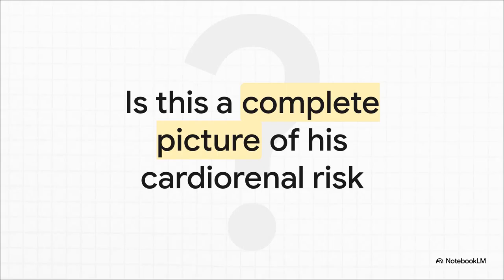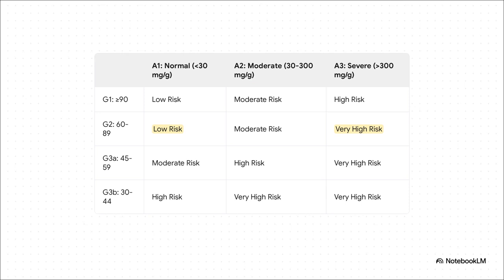But this is where, as clinicians, we really have to pause and ask ourselves: are we truly seeing the whole picture? Are these standard metrics, especially eGFR alone, telling us the full story about his future risk? Well, the picture changes completely when we add just one more critical piece of data — his UACR, his urine albumin to creatinine ratio. Raj's is 352. When we plot him on the KDIGO risk map, his eGFR puts him in the G2 row, but his severe albuminuria catapults him all the way to the far right column. He goes from looking like a low-risk patient to being in the highest risk category for progression. This is that hidden risk that can be so easy to miss.